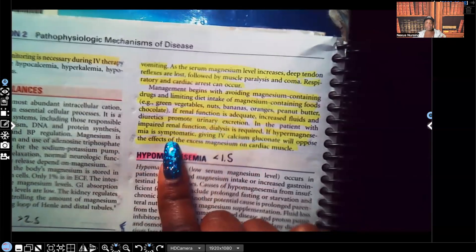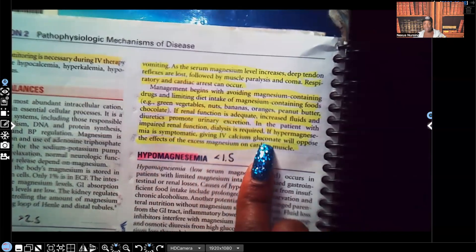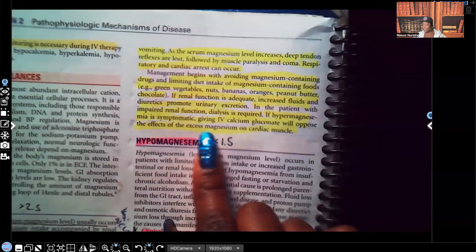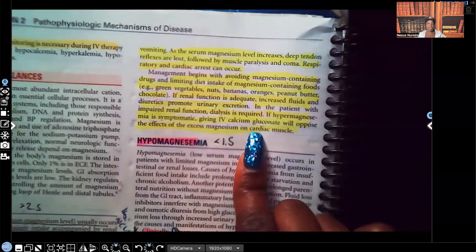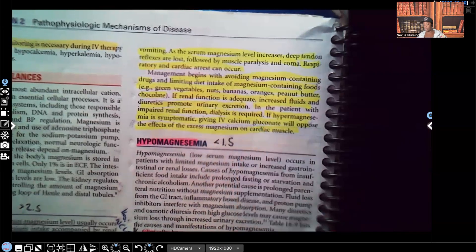If hypermagnesemia is symptomatic — meaning the patient is showing symptoms such as decreased tendon reflexes or muscle paralysis — we give IV calcium gluconate. That will help oppose the effects of the excess magnesium on the cardiac muscle. So if the patient is symptomatic, calcium gluconate is expected to be ordered for hypermagnesemia.